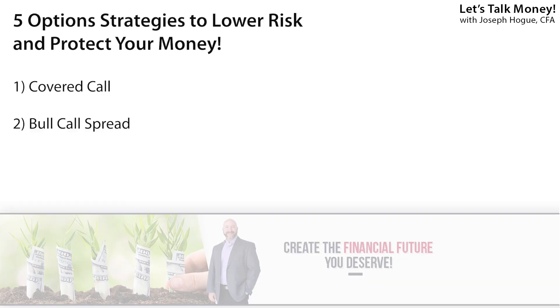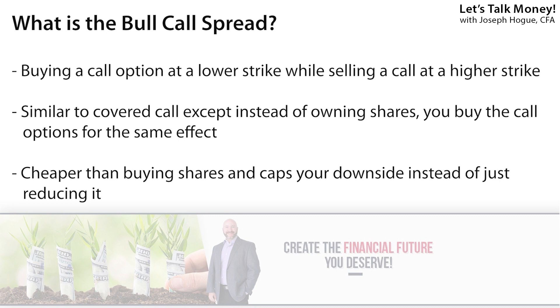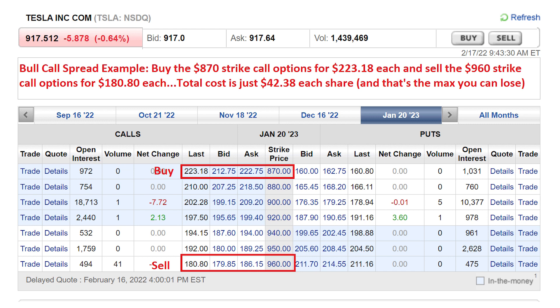A twist on the covered call for a lower price is the bull call spread strategy. This is where you sell a call option at a higher strike price, just like in the previous strategy, but then instead of owning the stock, you also buy a call option at a lower strike price. This allows you to take part in the returns on the stock at a much lower cost and it totally limits your downside. Using Tesla as an example, you could buy the call options with a strike price of $870 each for $223, and at the same time sell the $960 strike options for $180 each. Your total cost would be $42.38 — and that's the maximum amount you could lose even if the shares fall below $870 by the expiration date.